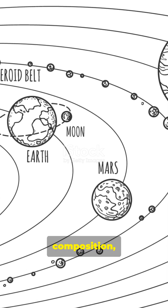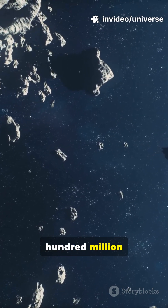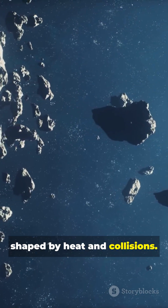Location, composition, and climate hold the clues. The Asteroid Belt sits just a few hundred million kilometers from the Sun, relatively close and warm. Its objects are rocky and metallic, shaped by heat and collisions.